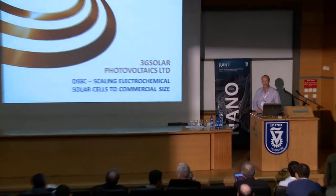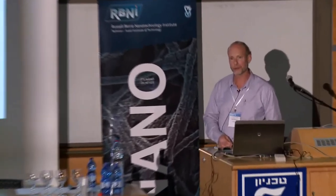I'm Barry Breen, CEO of 3G Solar Photovoltaics in Jerusalem. We have developed printed solar cells which use organic dyes to convert sunlight to electricity.